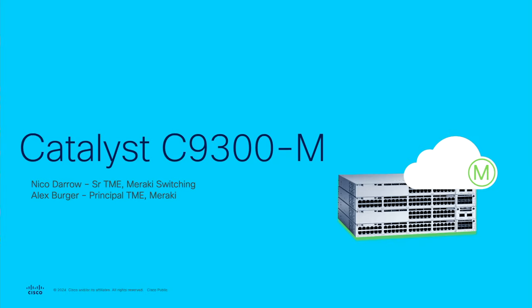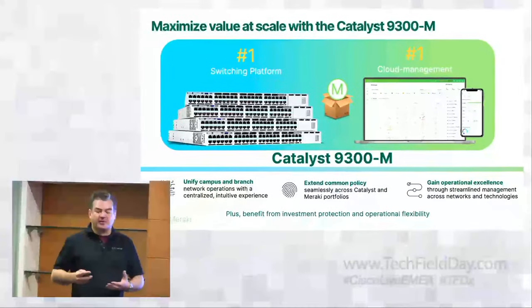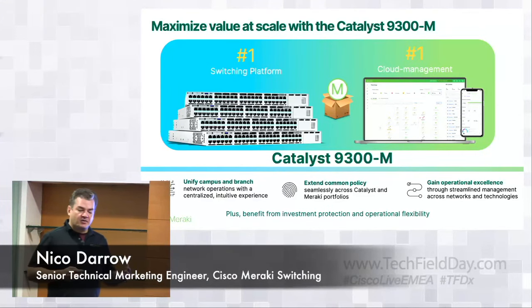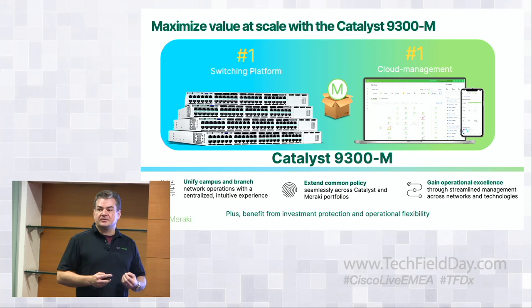Thank you, and I'm very excited to be here. Today we're going to be talking about the Catalyst 9300-M. What we want to do at Cisco is take the most popular enterprise-grade switch out there and marry it to the largest cloud platform out there — bringing the best of both worlds together. This is more than just taking our shiny boxes and putting them in the cloud; it's being able to leverage the power of the cloud with some of the best hardware capabilities out there.